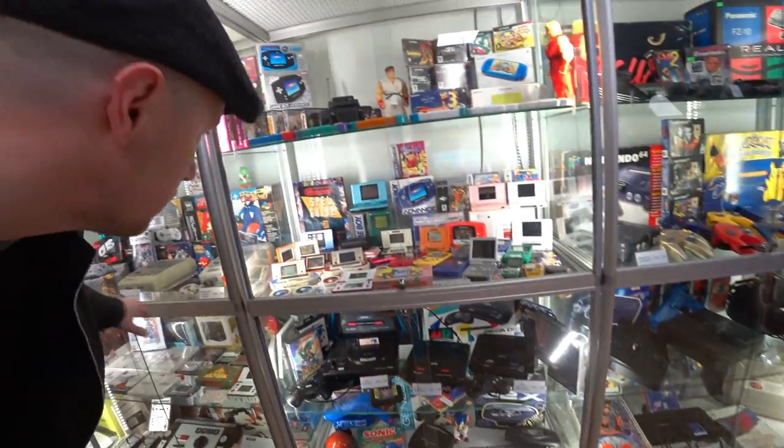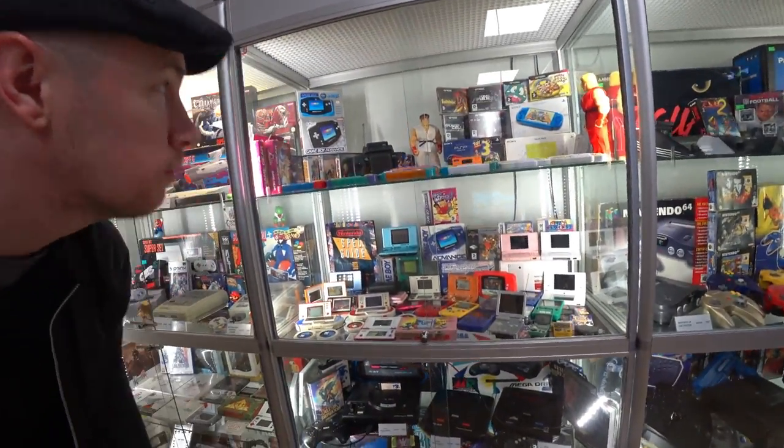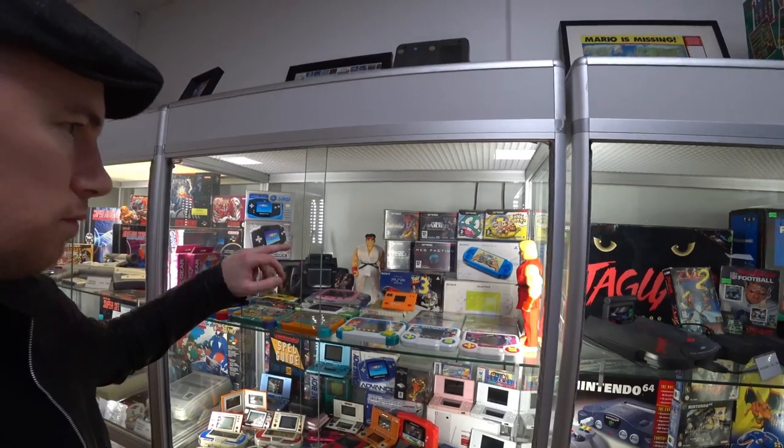Inferior to the NES — but I know the Sega purists would disagree with me.